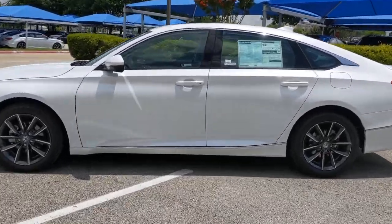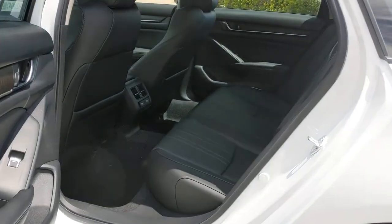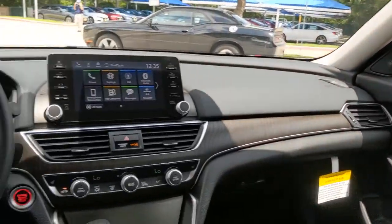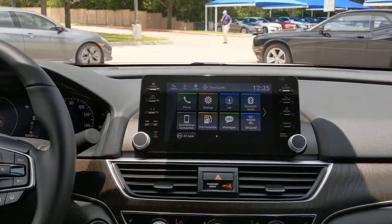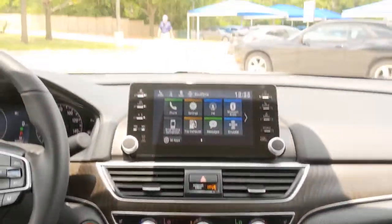These are just some of the great options this vehicle comes with: sunroof/moonroof, keyless entry, backup camera, power passenger seat, satellite radio, fog lamps, keyless start, premium sound system, woodgrain interior trim, and adaptive cruise control.